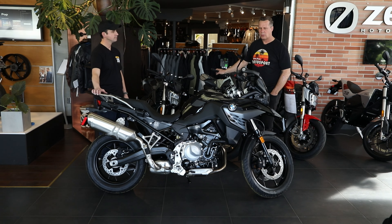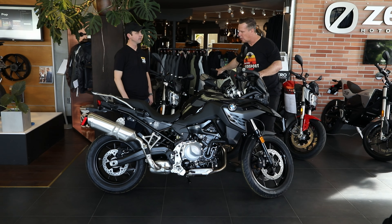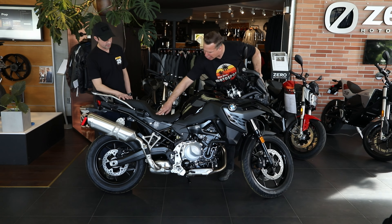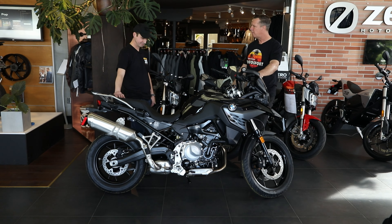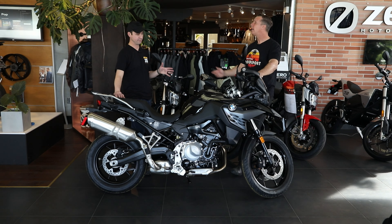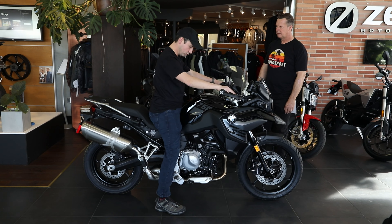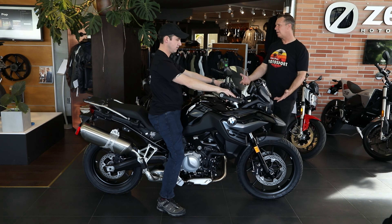This one has cruise control and the premium package on it, so it has connectivity with that. They make them in different seat heights and chassis — a standard suspension and a low suspension. This one is a low suspension with the extra low BMW seat, giving it a lower profile. We actually measured it with a tape measure: it came in at 30 and a half inches. My inseam is 31 and this sits even lower than the 310 we just looked at — it's the lowest adventure bike that BMW makes.